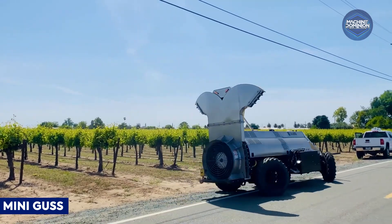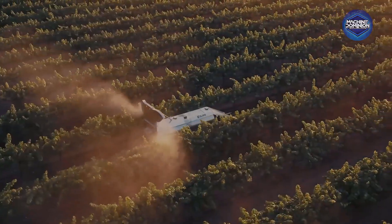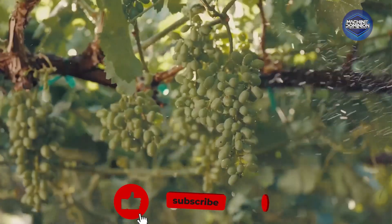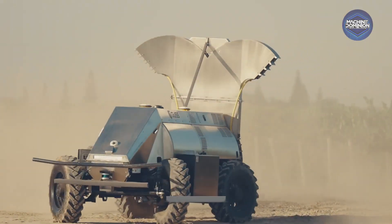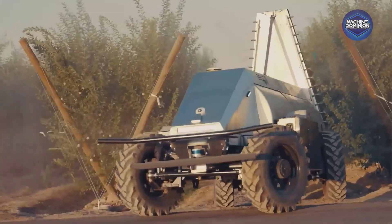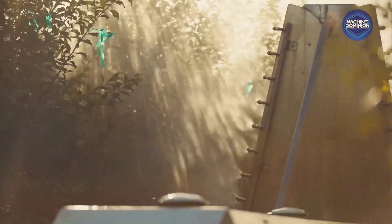This compact autonomous sprayer glides through vineyards and orchards using GPS and LiDAR. One operator can monitor up to eight units remotely, while a support truck refills them, boosting precision, safety, and ROI in tight-field environments.